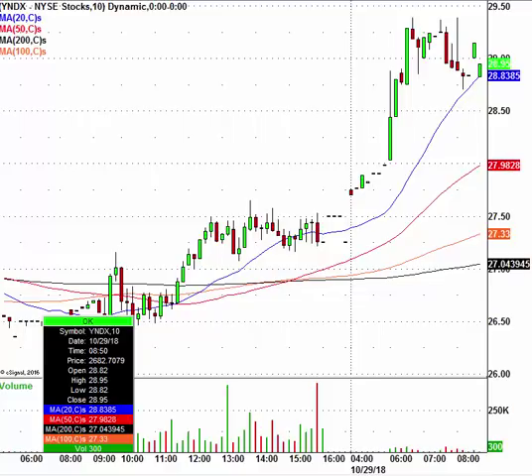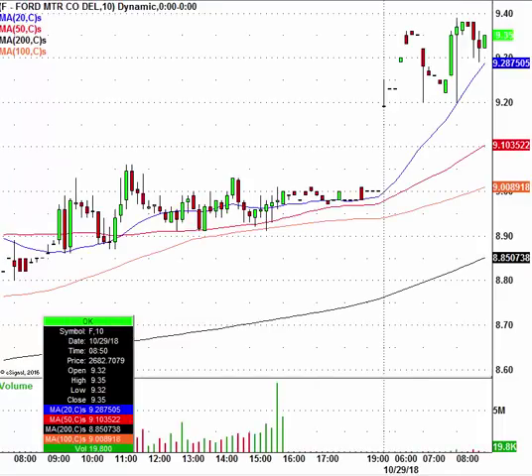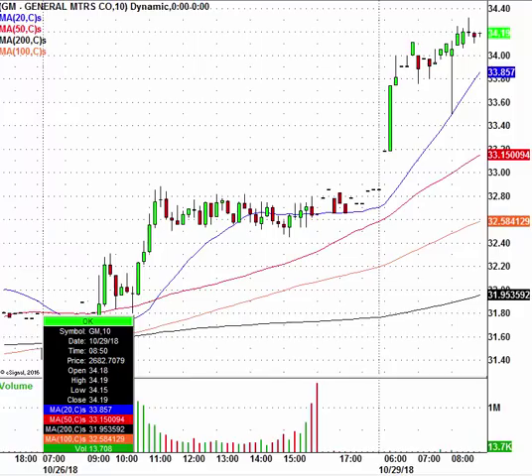We have a nice pop today in Ford Motor — Ford is trading at $9.35. Also a nice move in General Motors, trading at $34.19 having closed at $32.65. It looks like China has announced plans to lower the auto tax by 50%, so we're starting to see some progress in trade wars and trade talks. That is a good pop in Ford and GM. Full disclosure — I do own call options in General Motors.